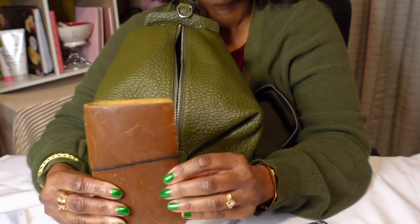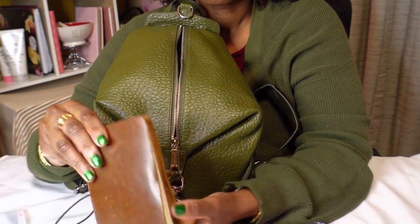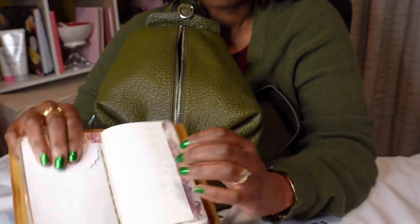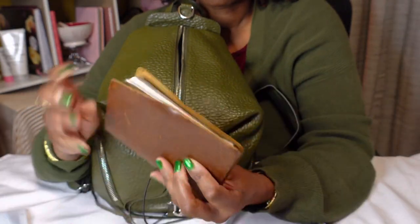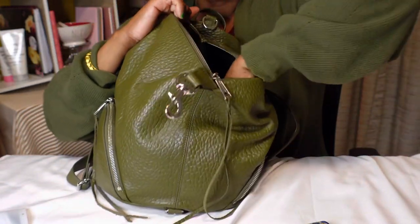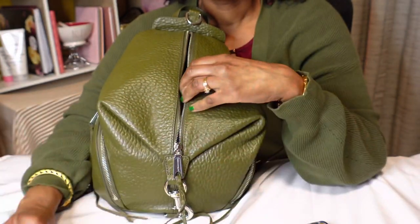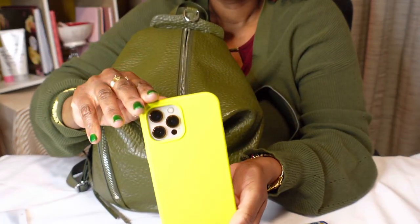Here is my handy dandy taser. This, you guys, is my traveler's journal that I sometimes carry in my bags — it just has my notes and stuff in it. Here are my COVID cards and notes. Here is my bubble gum, original bubble gum. And here is my iPhone.